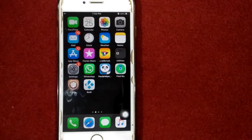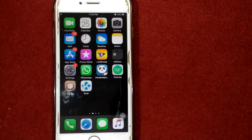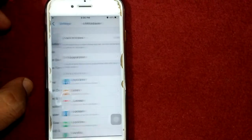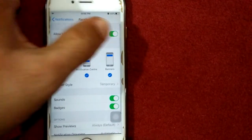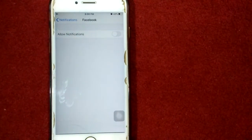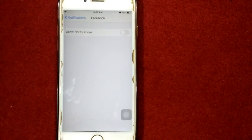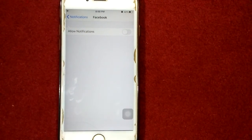Solution number three: turn off notifications for Facebook. To do this, first launch Settings, then tap Notifications. Find and tap on Facebook, and turn off 'Allow Notifications'. Once done, you won't get notifications for Facebook.